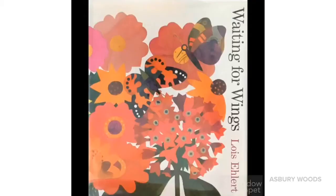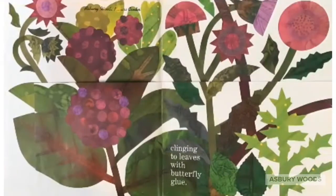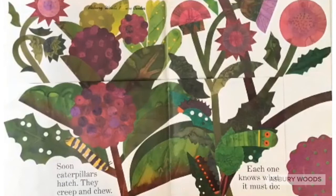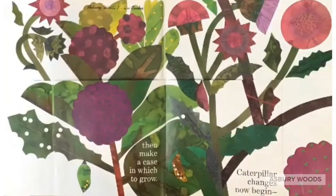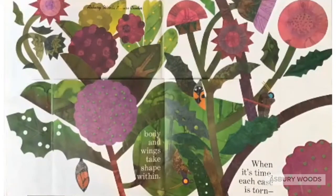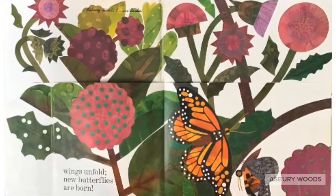Waiting for Wings by Lois Ehlert. Out in the fields, eggs are hidden from view, clinging to leaves with butterfly glue. Soon caterpillars hatch, they creep and chew, each one knows what it must do. Find a place where winds don't blow, then make a case in which to grow. Caterpillar changes now begin.